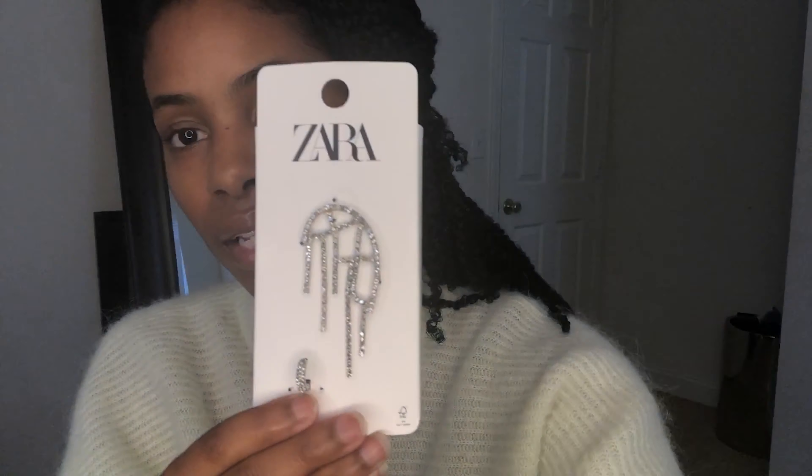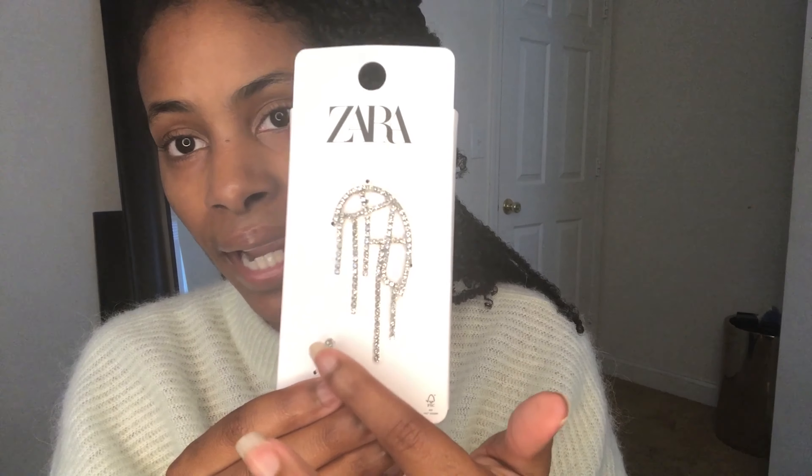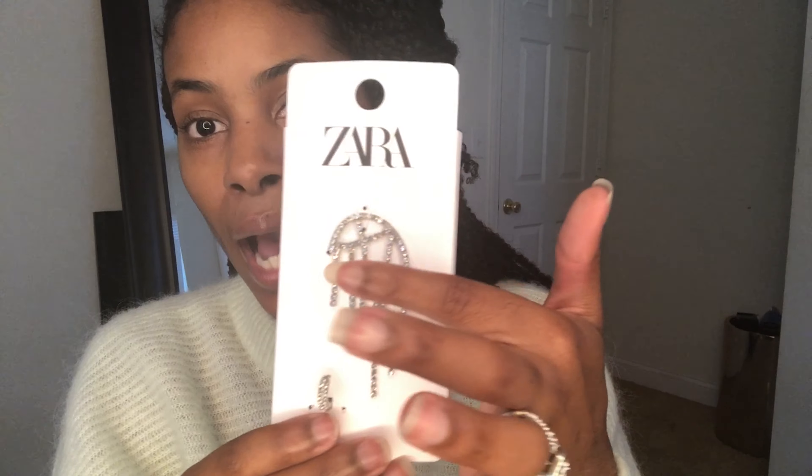The first thing I got is from Zara. I have my hair pinned back so y'all can see — I had been looking for an ear cuff and I finally found one I actually like. It looks like this. Let me turn it down so you can see, and then there's a little clip for the other side. I bought it for the main piece though.